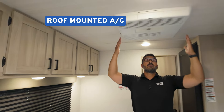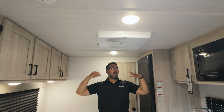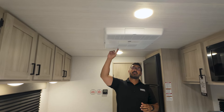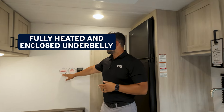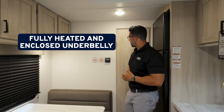It has a roof mount AC, and I can walk all the way underneath it without any issues. A lot of times when you're getting a floor plan like this, it's not going to be a roof mount — it's going to be a sidewall mount. I think this is going to be a huge advantage over some of the others in this space. As we can see here, it also has a fully heated and enclosed underbelly, which is something else we normally don't see.